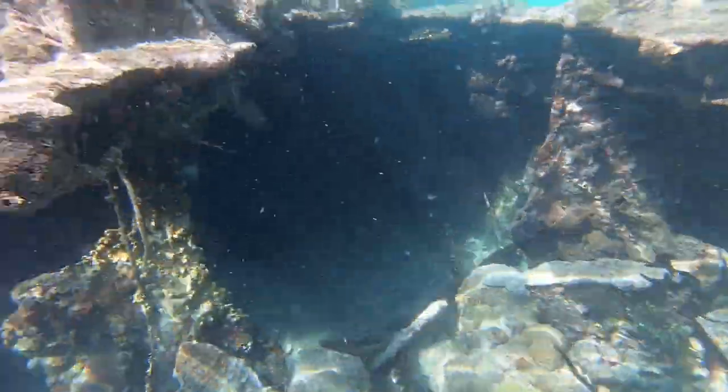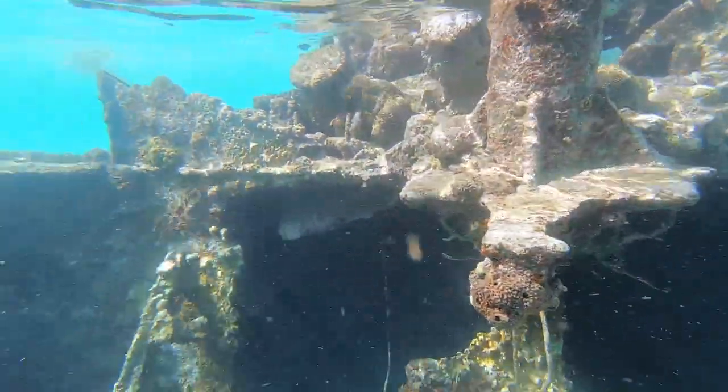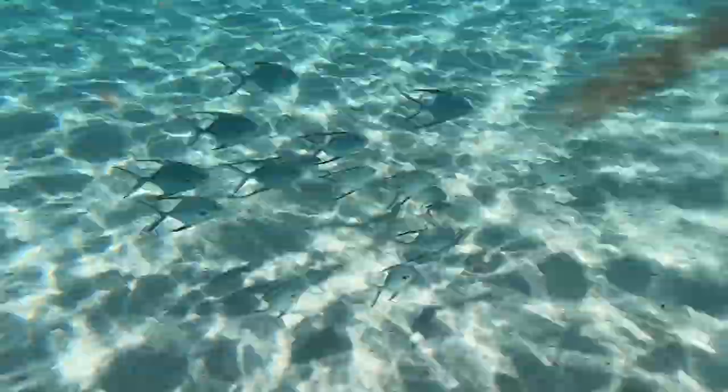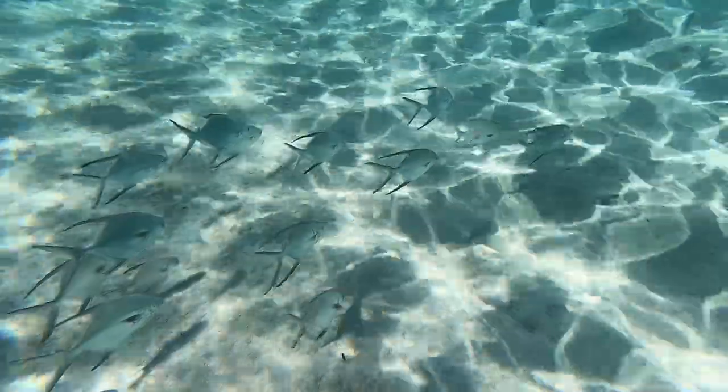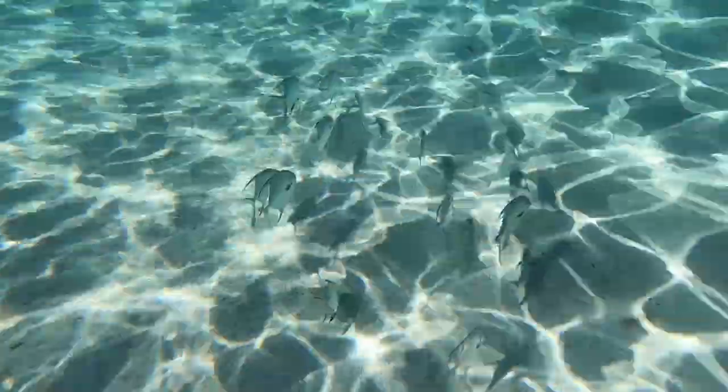We got to what we thought would be our last anchorage at Dog Island. There was some talk of some wrecks to dive on here, so I was excited to check these out. Turns out it was just a bit of a tourist trap for the daytrippers out to these islands, but still fun to snorkel around nonetheless. Navionics showed there was to be another wreck nearby, but we couldn't find it.